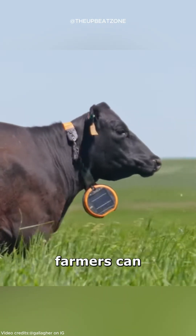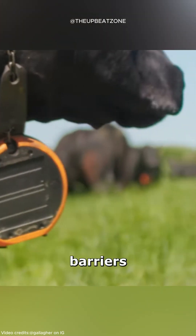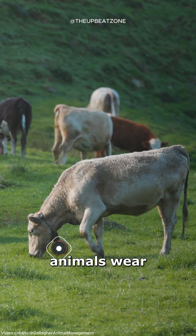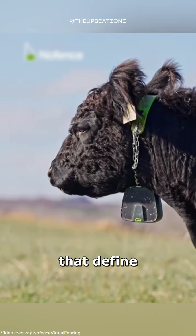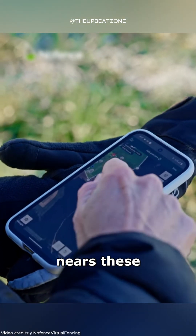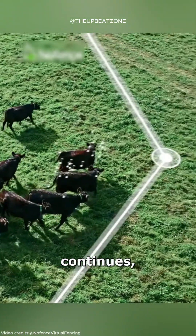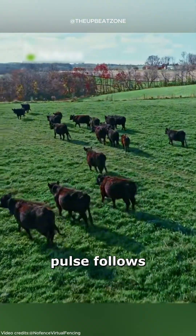Using virtual fencing, farmers can keep their livestock under control without erecting physical barriers. Animals wear GPS-enabled collars that define virtual boundaries. When an animal nears these boundaries, the collar emits a sound. If the animal continues, a mild electric pulse follows.